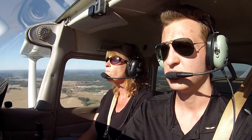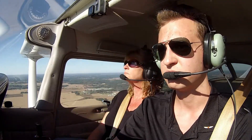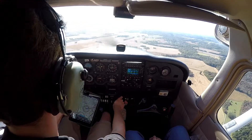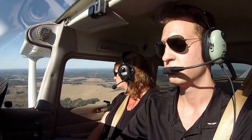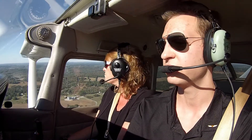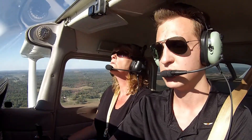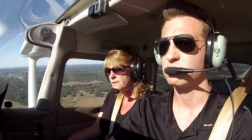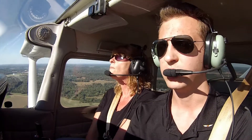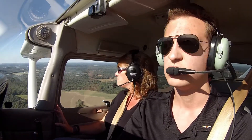I wish Bowling Green was like this. Windsock should be right in there. Is there anybody to talk to here? No. They don't even have weather. That's why we're looking at the windsock like this. This is what we have to do if they don't have automated weather.